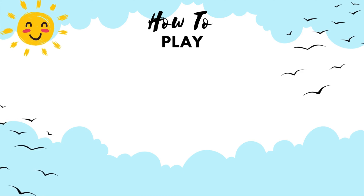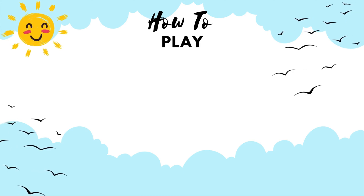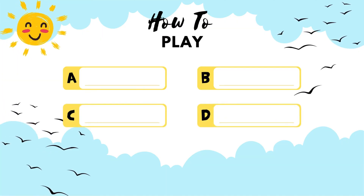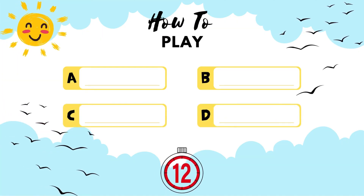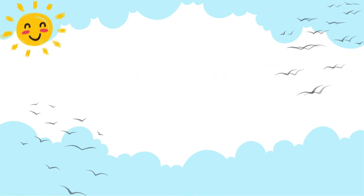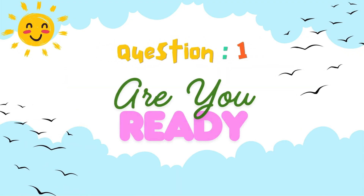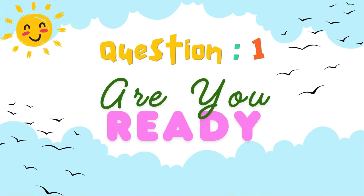How to play! For each question, you'll see 4 answer choices. Look carefully and yell out the right answer. You'll have 12 seconds for each question. Let's jump into question 1. Are you ready? Put on your thinking caps and let's go!